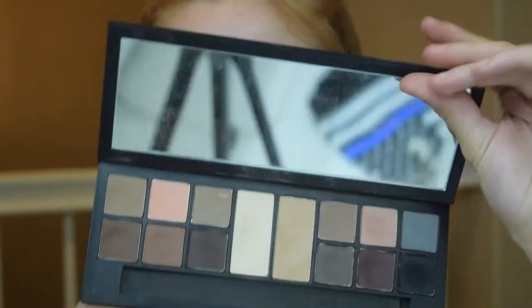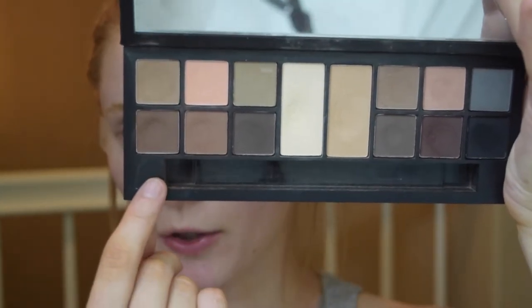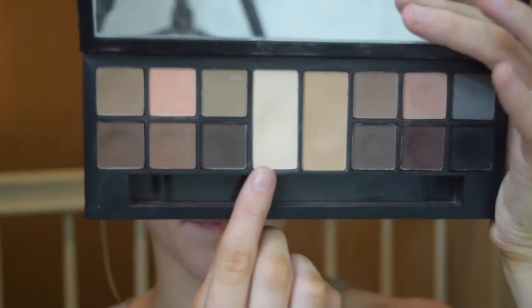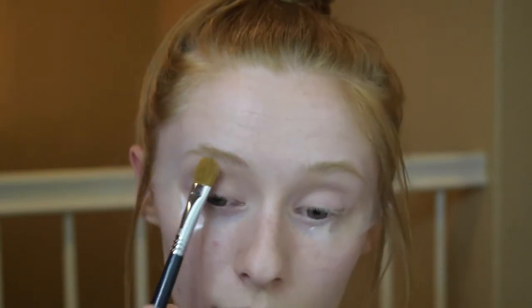So we are going to go in and start off with the eyeshadow. I'm going to be going in with the Smashbox Photo Matte Eye Palette — it has all neutral, matte eyeshadows. I'm starting out with Vanilla and just setting down that paint pot, taking a flat brush and packing it all over my eyelid.